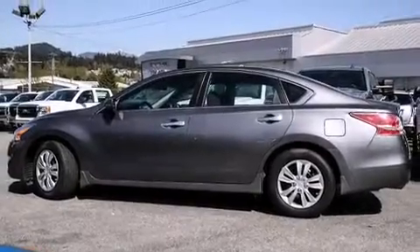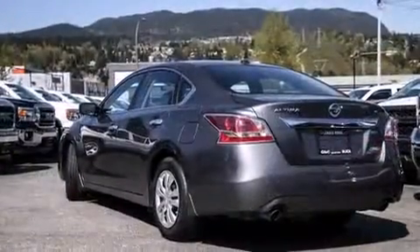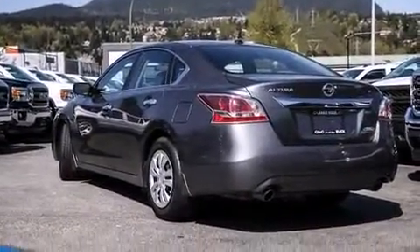The 2015 Nissan Altima — smooth gear shifts are achieved thanks to the efficient four-cylinder engine, and for added security, dynamic stability control supplements the drivetrain.